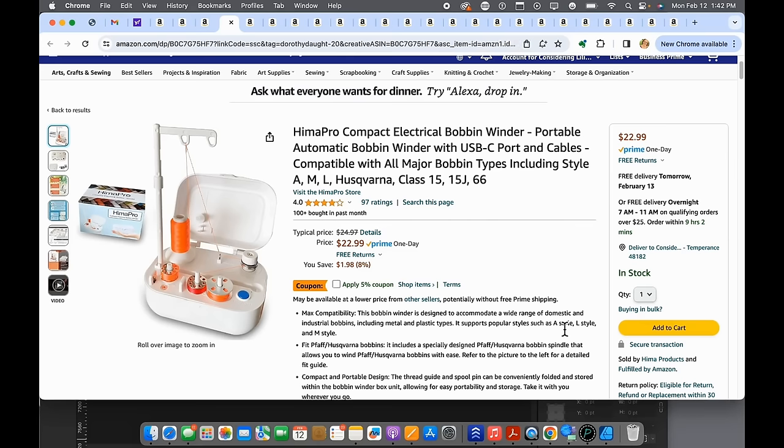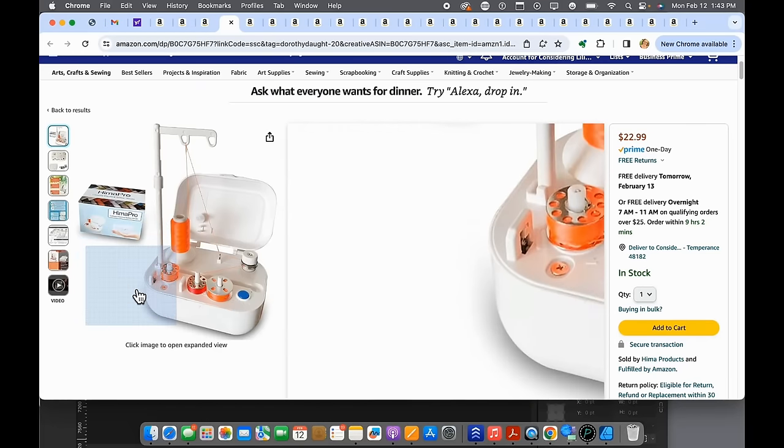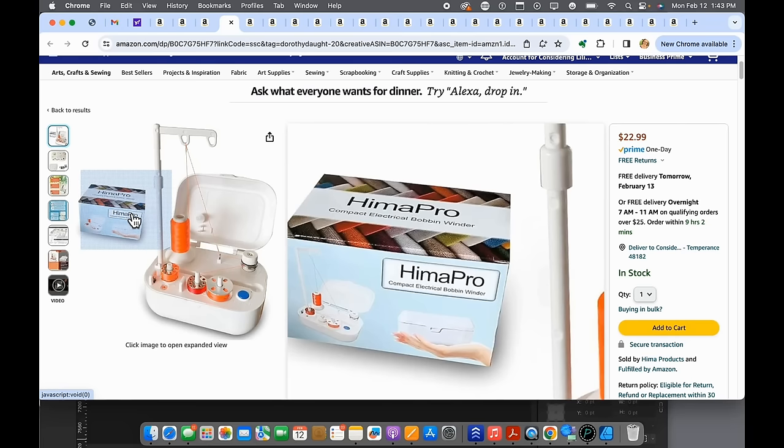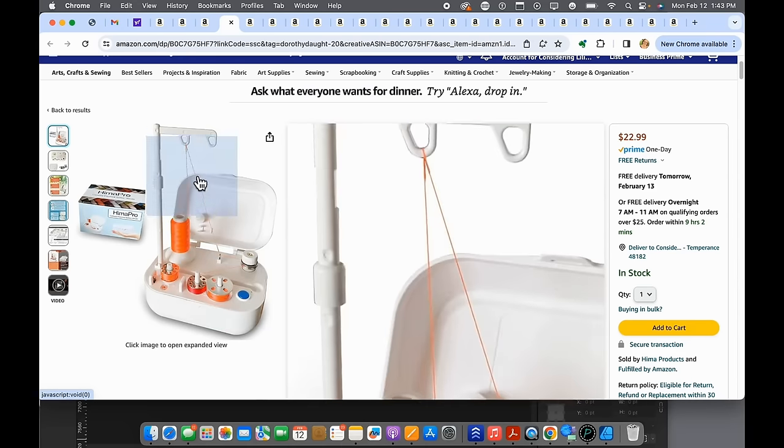Number twenty is a little electric bobbin winder. It's nice not to have to unthread your machine in order to wind another bobbin. If you have two spools of thread, you can keep bobbins wound easily. It would make a great gift. I have one and I really like it — I don't use it as much as I thought I would, but it's nice to have.